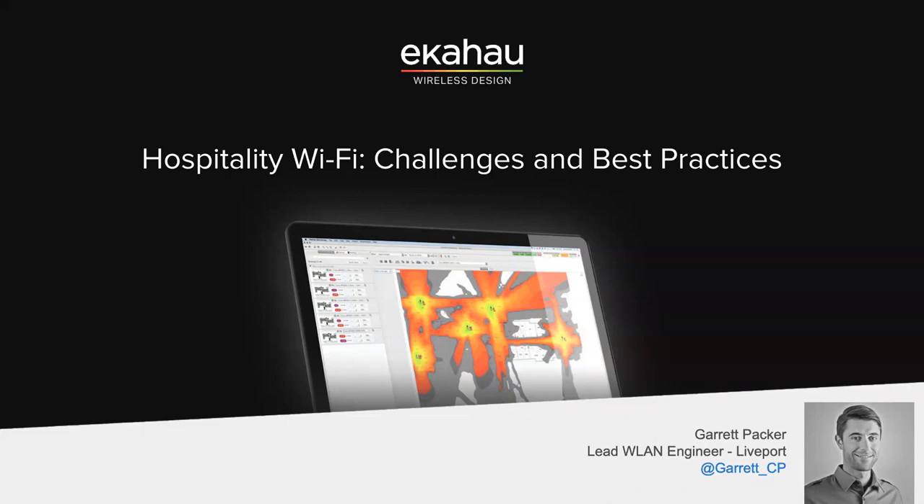We're going to talk about what it's like to do wireless in the hotel world — what's going on in that space. It's always been a good topic because we all stay in hotels, we all want good Wi-Fi, and sometimes it's not so great. Without further ado, I'm going to pass the mic over to Garrett.